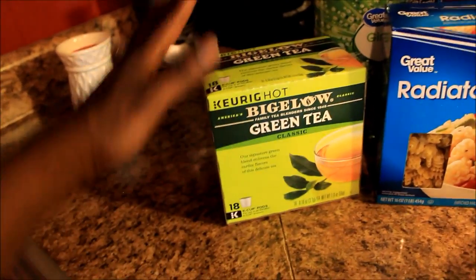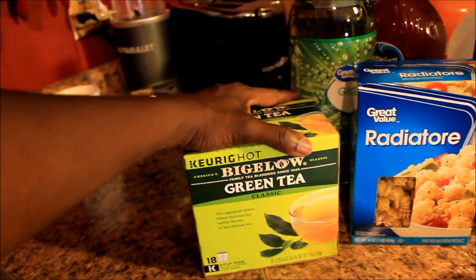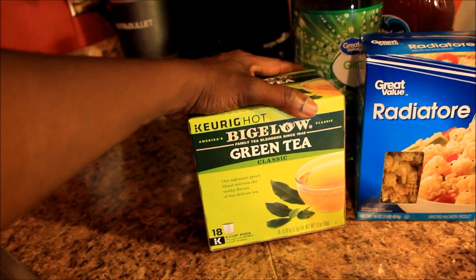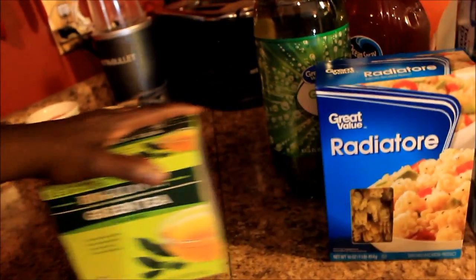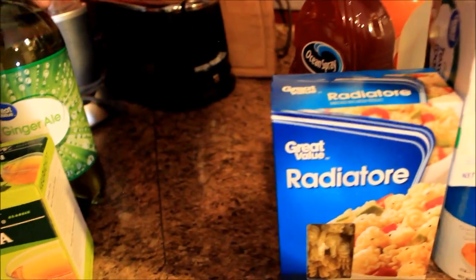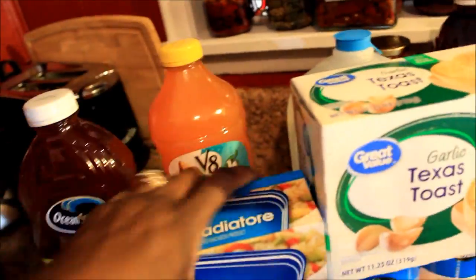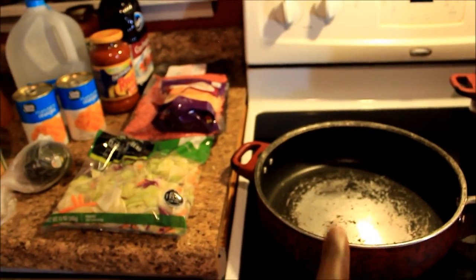And this is the tea that I drink — Bigelow green tea. This brand is kind of expensive; it was nine dollars and you get 18 K-Cup cups. But I have a Keurig that my uncle bought me a long time ago — it's on the other side of the kitchen. I think that's it y'all, it's just a small little haul because I'm getting ready to cook some pasta. I got my water boiling for my noodles already and I got my pot out for my ground beef.